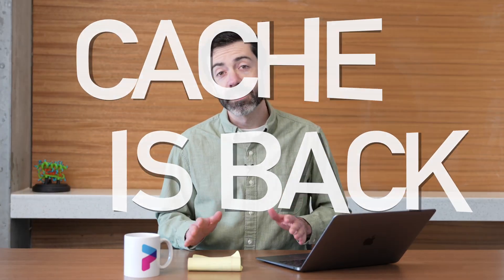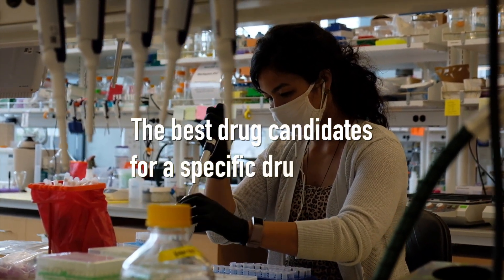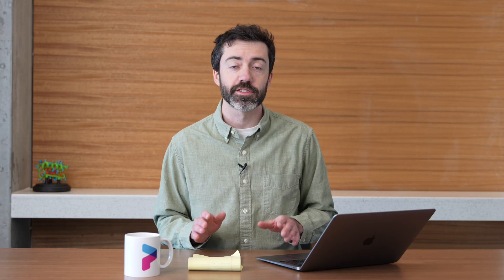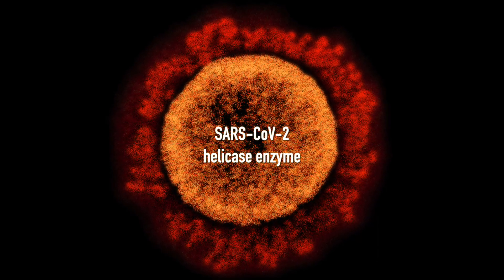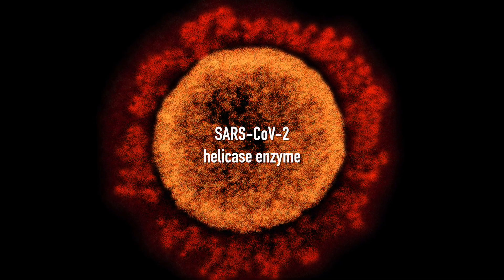Cash is back! Last fall, Foldit participated in our first round of the CASH competition, which is a contest to see who can come up with the best drug candidates for a specific drug target. The Foldit team submitted about 100 small molecules, all targeting the SARS-CoV-2 helicase enzyme. These were brand new drug candidates that Foldit players designed all on their own. The CASH organizers have begun screening those compounds in the lab to see if any of them have activity against the target.